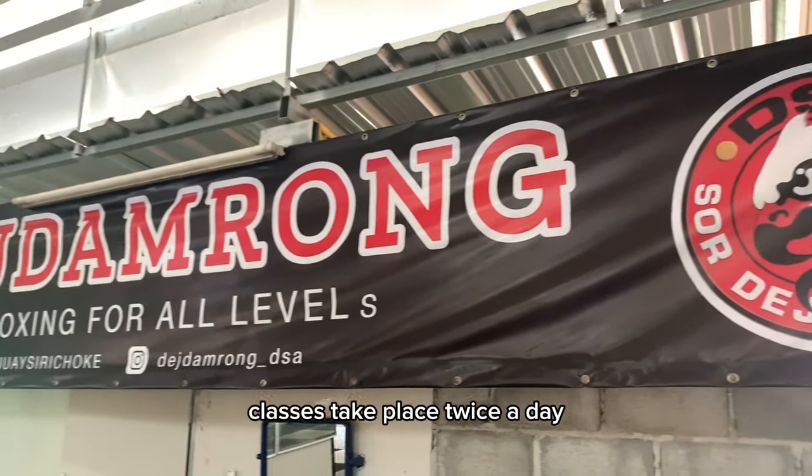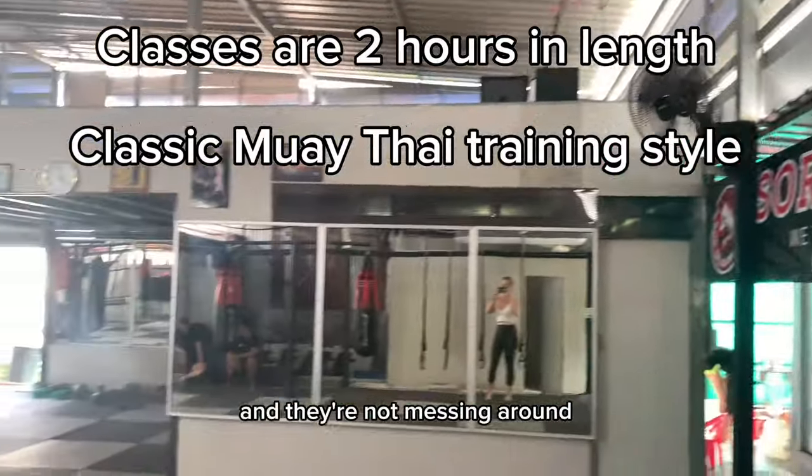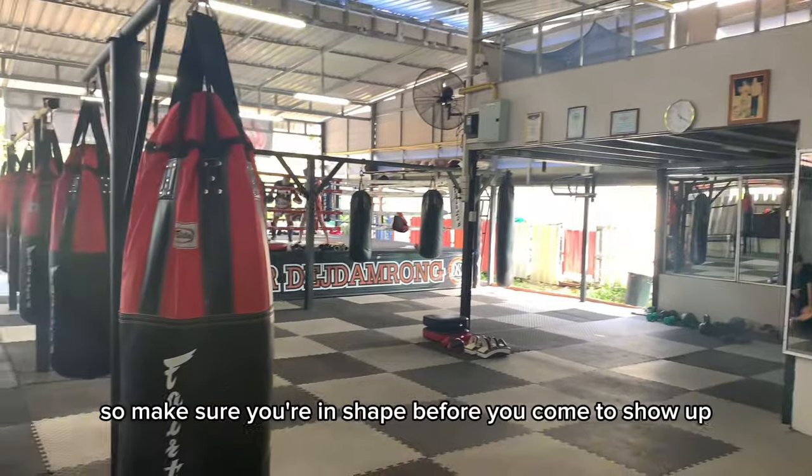This is also a convenient area of the island if you're into shopping, plus you're right next to Ali's Barbecue. If you've been around Phuket for a while, you know that place is solid. Classes take place twice a day — one in the morning, one in the afternoon — both two hours in length. And they're not messing around, so make sure you're in shape before you show up.